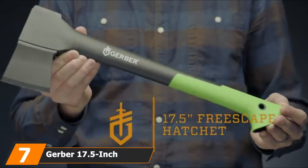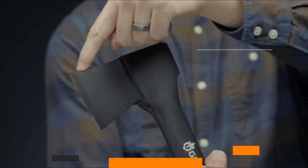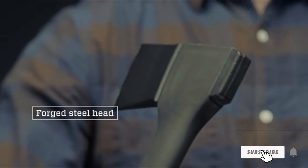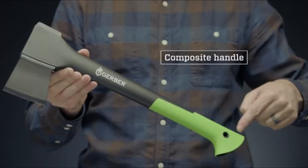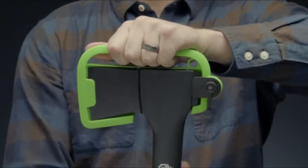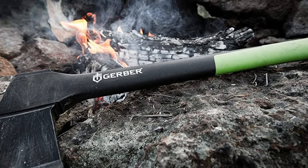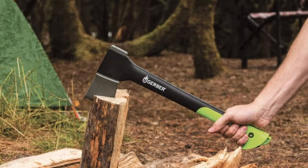Moving on to number 7, the Gerber 17.5-inch Fiske Hatchet. Another axe with a composite handle, the Fiske Hatchet from Gerber is perfect for splitting logs. That composite handle means it's strong as well as lightweight, and it's durable too. If you need to chop wood in the pouring rain, it's a good option. The lighter handle also means chopping is less strenuous, with fewer vibrations so you won't strain your hands. The head is made of forged steel, and the non-stick blade reduces friction and gives you a clean cut — it bites deep too. The sheath that comes with it is plastic and pretty flimsy, and you will get some dings in the metal from time to time, but grind them out and your hatchet will be as good as new.